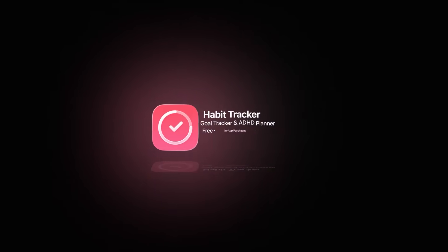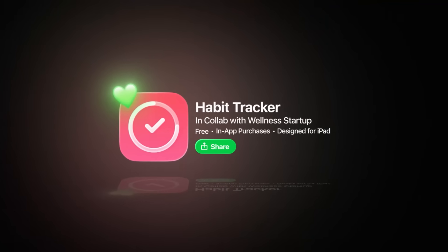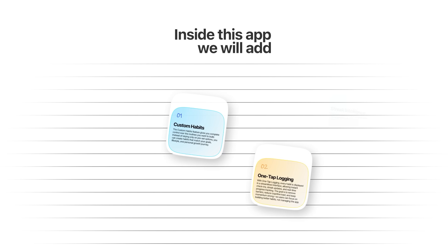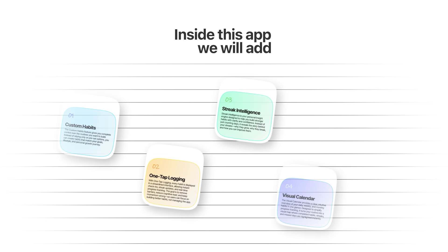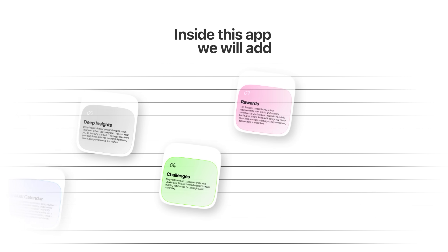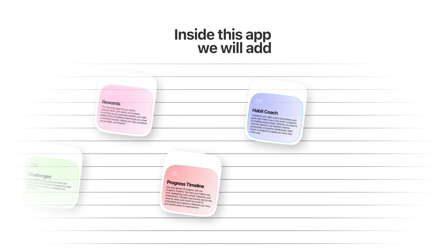Take a look at this — a fully functional habit tracking app that looks like something a wellness startup would launch. It's got custom habits, one-tab logging, streak intelligence, a visual calendar, deep insights, challenges, rewards, a long-term progress timeline, and an adaptive habit coach that reacts to how you actually behave.